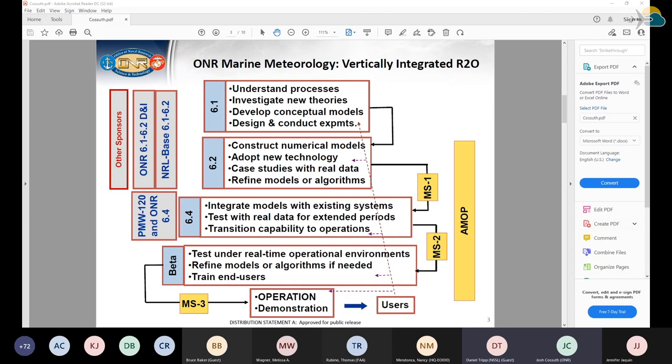In our applied research program, 6.2, we're adapting new technologies, developing algorithms, and using case studies with real data. Then 6.4 is where we start integrating those with existing systems and transitioning to the operational partner. On the right are examples of administrative bodies where different naval stakeholders take part in this process, and on the left are other sponsors and funding sources.